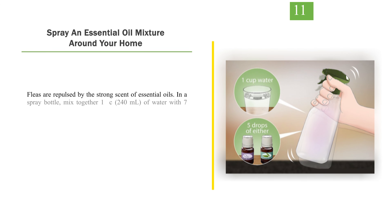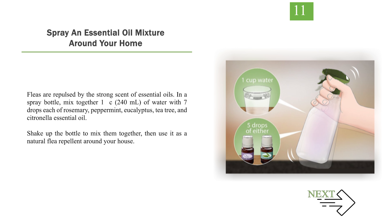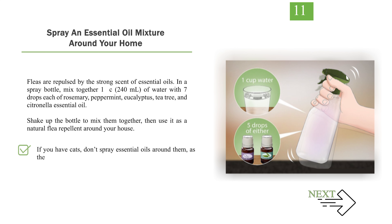Number 11: Spray an essential oil mixture around your home. Fleas are repulsed by the strong scent of essential oils. In a spray bottle, mix together 1 cup (240 milliliters) of water with 7 drops each of rosemary, peppermint, eucalyptus, tea tree, and citronella essential oil. Shake up the bottle to mix them together, then use it as a natural flea repellent around your house. If you have cats, don't spray essential oils around them, as they are sensitive to the strong smells.